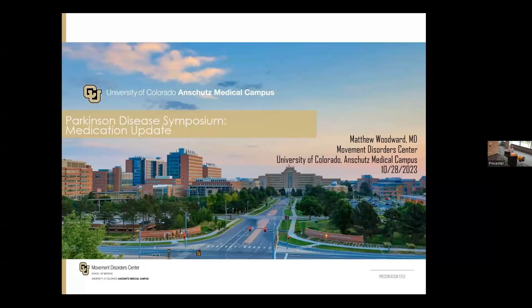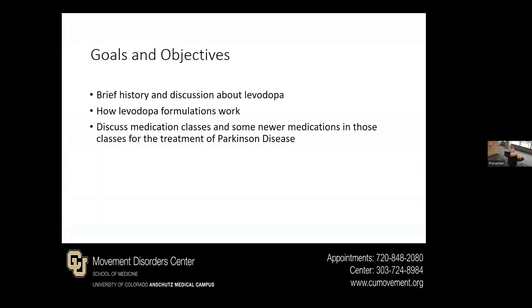Hello, everyone. I'm Matthew Woodward, one of the second year fellows. It's good to see everyone. I see a couple of familiar faces here. I might be missing a few. I'm going to be providing a medication update. I don't have any disclosures. These are some goals and objectives to talk about today, and since I'm first up, I just wanted to get us all on the same page as far as Parkinson's disease.